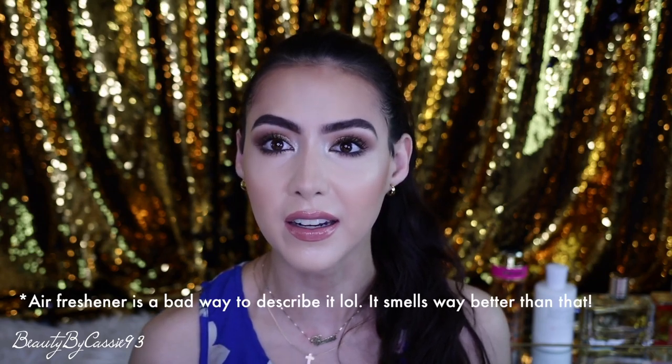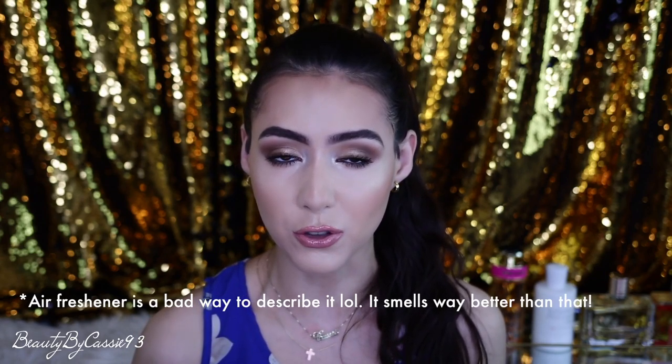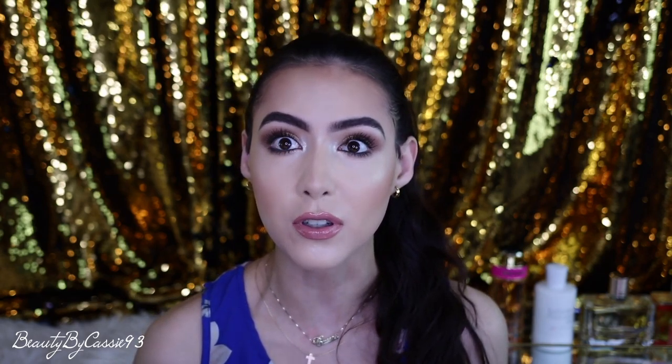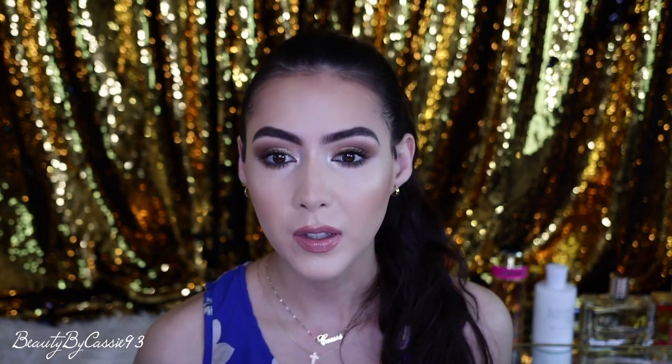This combination is absolutely gorgeous. The scent is amazing — it reminds me of my childhood. There must have been an air freshener that smelled similar to this. It smells so clean and fresh, and it does have that white tea smell. I could wear this coming out of the shower. I'd wear this in the spring and summer — it's just a light, fresh, airy scent. It's not something that would weigh you down or feel heavy or be problematic in an office or close-encounter setting.